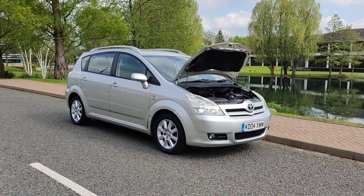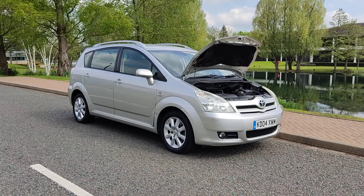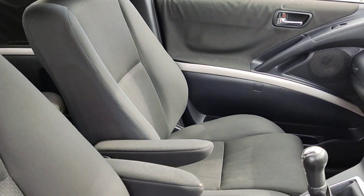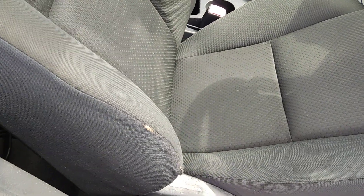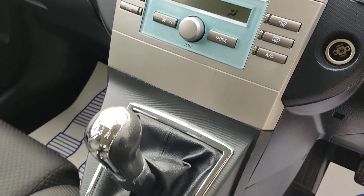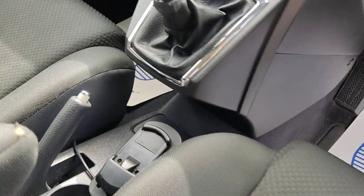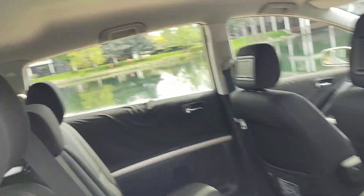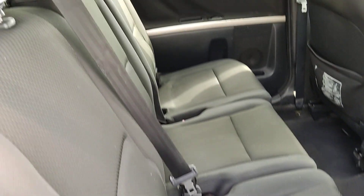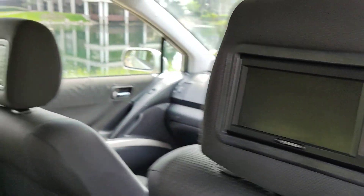No advisories on the MOT so no work required. The interior is very clean cloth, fully valeted — some signs of wear and tear but nothing major. All electric windows, aftermarket stereo with USB, auxiliary and Bluetooth connectivity, digital climate control, five-speed manual gearbox. Nice and clean grey seats, fully valeted, ISOFIX on both sides, DVD players in the rear seats.